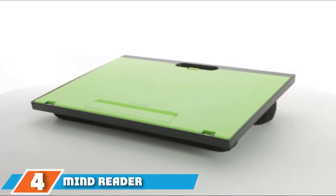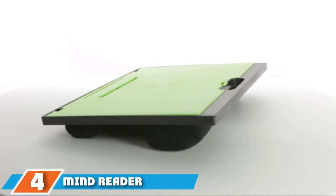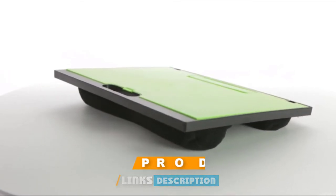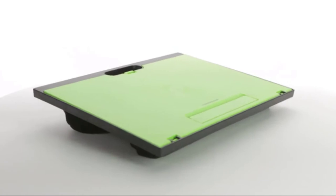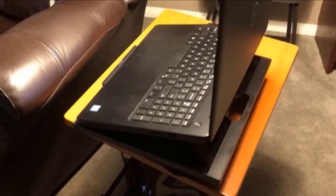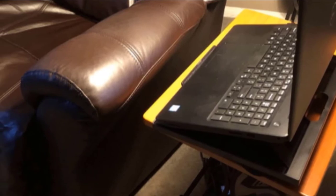Next at number four, we have the Mind Reader Digestible 8-Position Laptop Desk. If you're looking for a lap desk to hold your laptop only, consider this option. With eight angle options, you can find the perfect ergonomic support while working. It also has an easy pop-up lift to keep your laptop in place. The plastic surface is the perfect size for laptops and ideal for those who don't want accessories in the way while working.